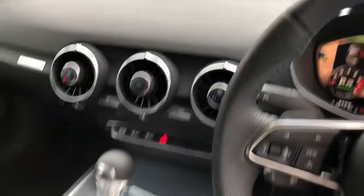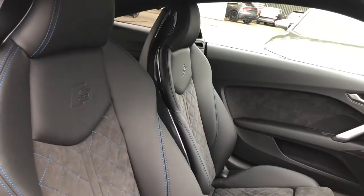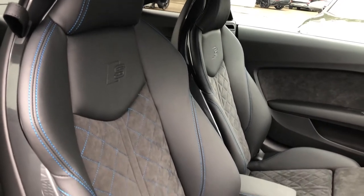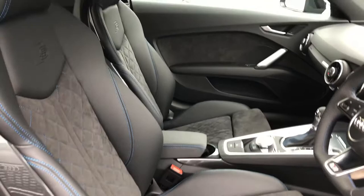Climate control, S-tronic gearbox, and the beautiful leather and suede mixed interior with the S-line badge detailing. Contrast diamond stitching in the blue, which really sets off the interior.